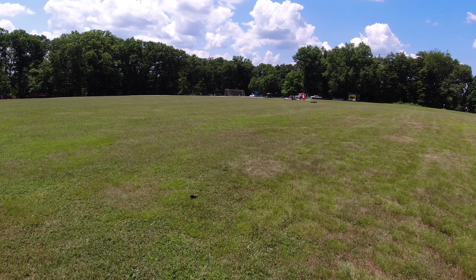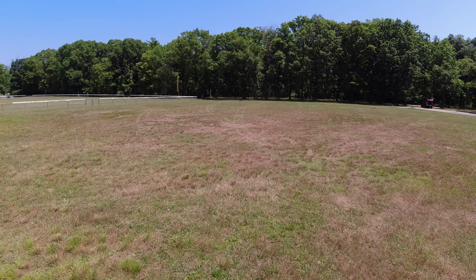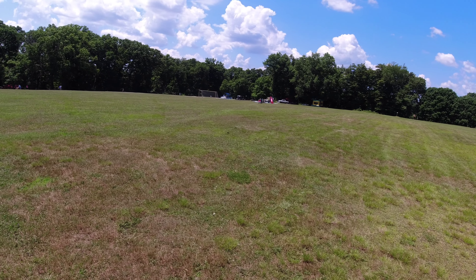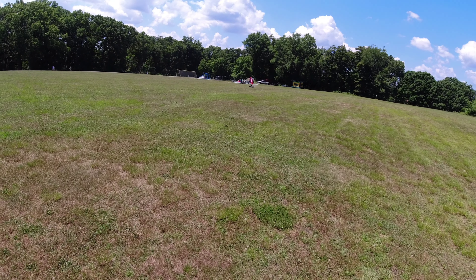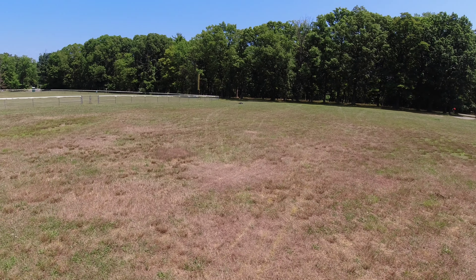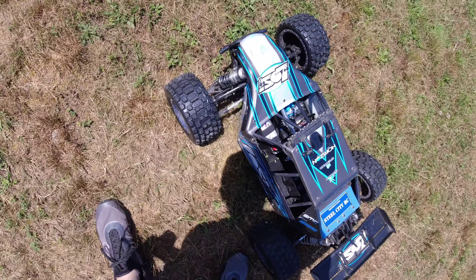I need a better spot. But 58 ain't bad for out here, huh? I mean come on, look at the ground we're running on. Still like a little get excited, man. I can't even get it full throttle — that freaking beast.